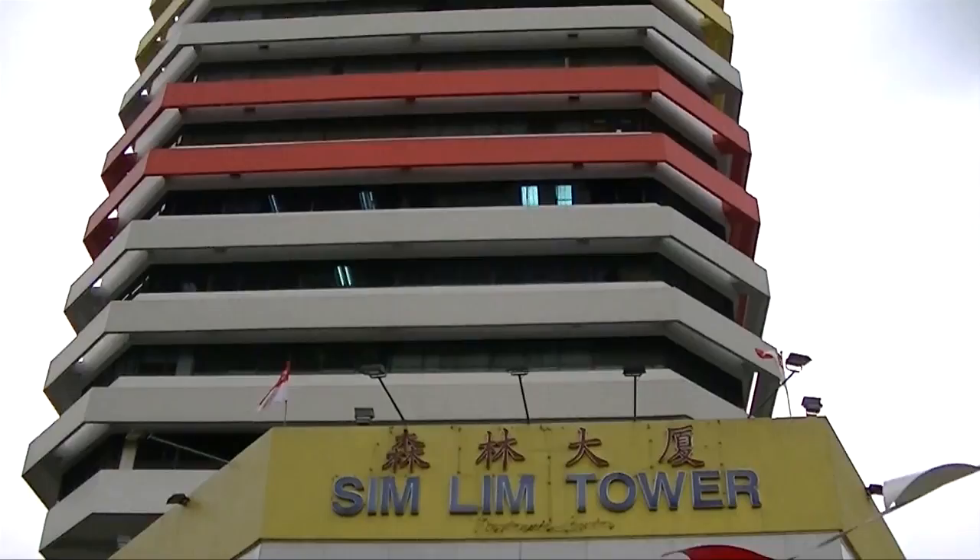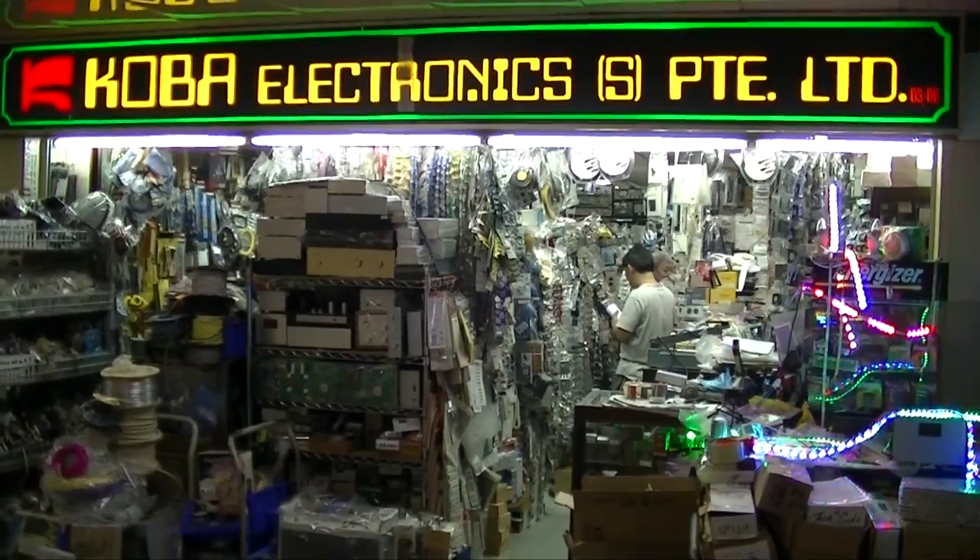Welcome to Dangerous Prototypes. I'm Ian. Today we're kicking off Season 2 of the Global Geek Tour in Singapore. We're going to visit Sim Lim Tower and Sim Lim Plaza and do an electronics shop in Chinatown. Later tonight we're going to go over to the Singapore hackerspace.